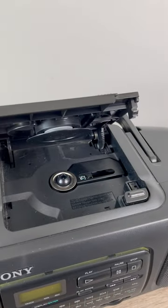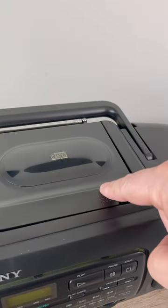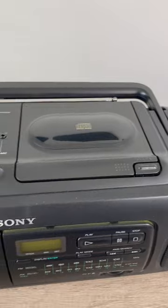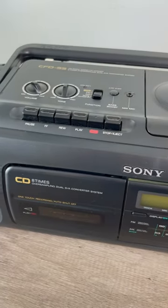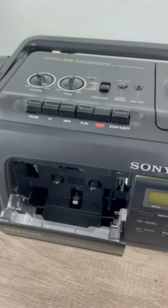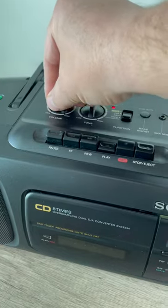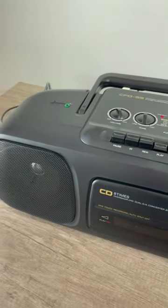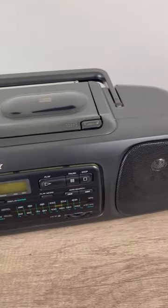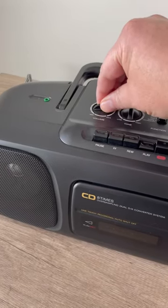Everything is top quality. We've got a clamshell type of CD player mechanism. It has the 1-bit DA converter and the cassette player is top-notch. AC bias recording. A little sample here. Sound quality — just top-notch.